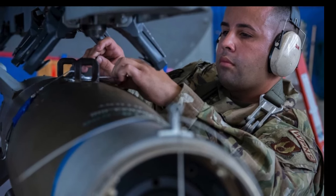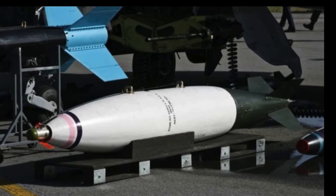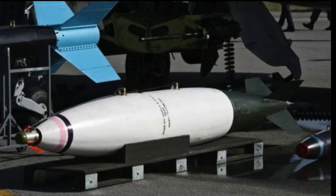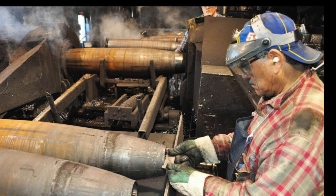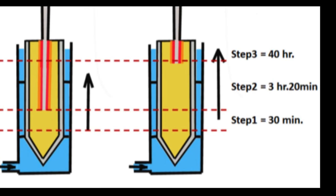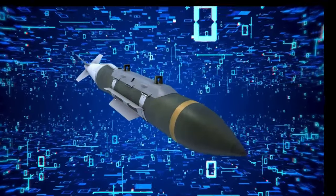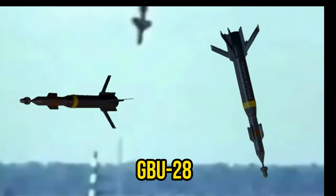Engineers at Eglin Air Force Base began working on the bomb casing as it arrived. The size of the bomb casing prevented it from fitting inside available facilities, so engineers had to work on it outside. The first round was filled with concrete, while the second round was loaded with molten explosives over a 37-hour period. The nose cone was then outfitted with a laser-guided attachment and stabilizer fins were attached to the body. And just like that, the GBU-28 was born.